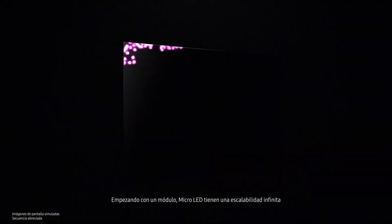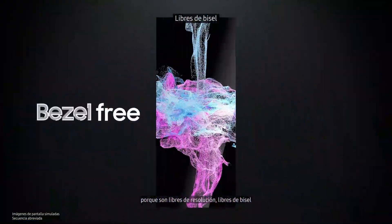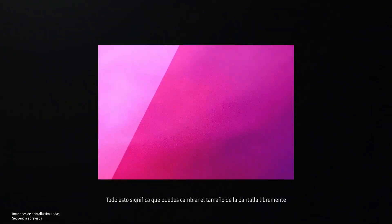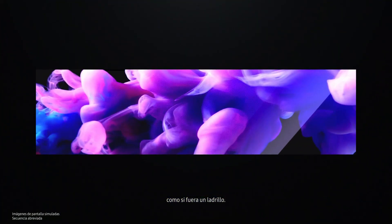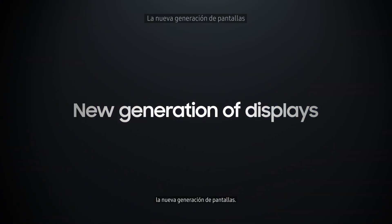Starting with the module, micro-LEDs have limitless scalability, as they are resolution-free, bezel-free, ratio-free, and even size-free. This means the screen can be freely resized in any form for whatever you use it for, just like a building block. That is why micro-LEDs are the next generation of displays.